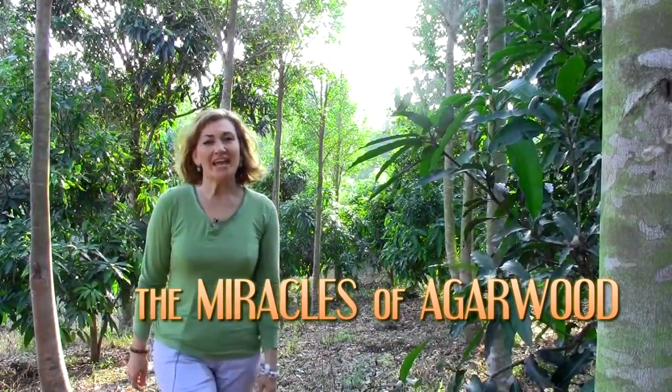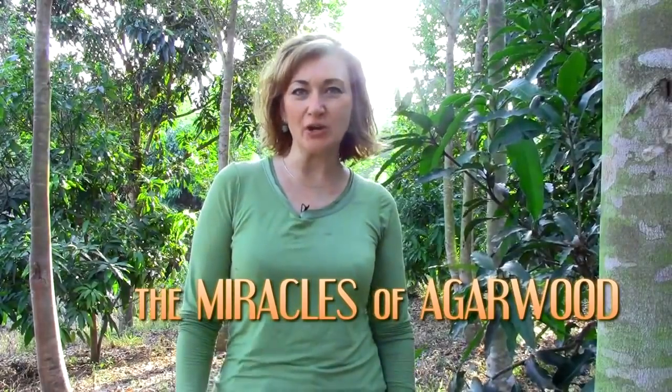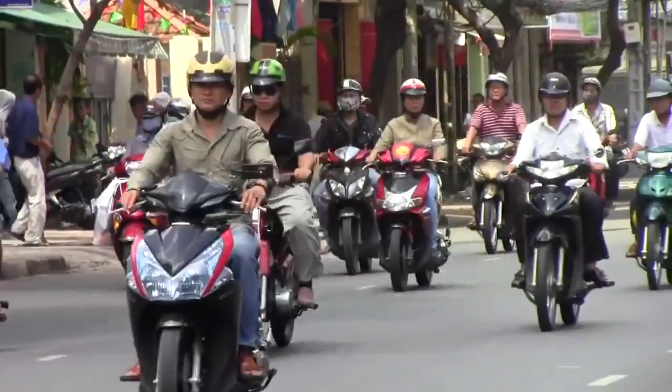Hi, my name is Su-Han Beck, and it is my honor to invite you to explore the wonderful miracles of Agarwood at this plantation in the heart of Vietnam.